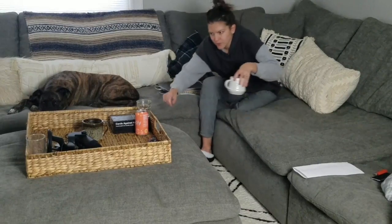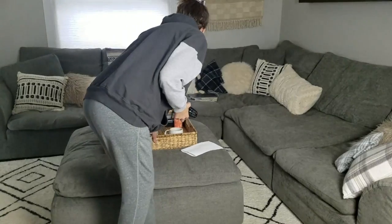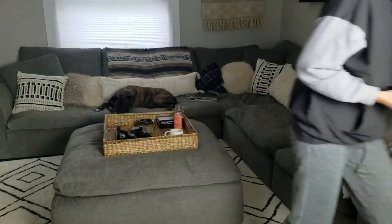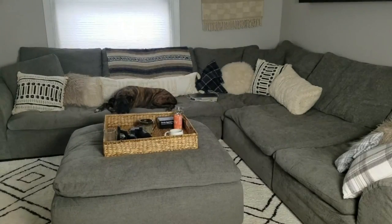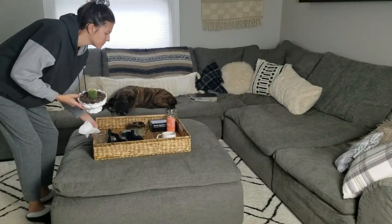As you'll see throughout this entire video, I pretty much like to stay in my PJs with my bedhead the whole time I'm working in the morning and the whole time I'm tidying up and doing my morning routine. You might feel more motivated if you get dressed, but this works for me — to each their own.